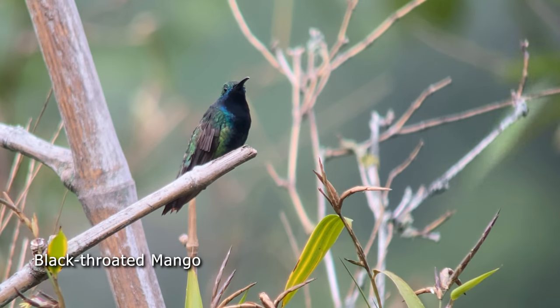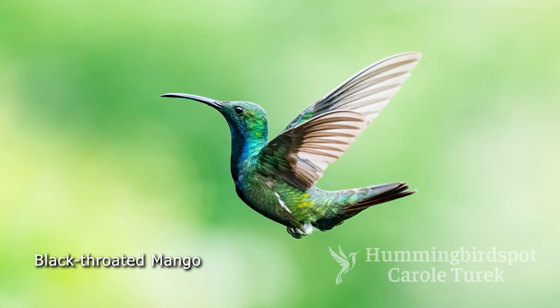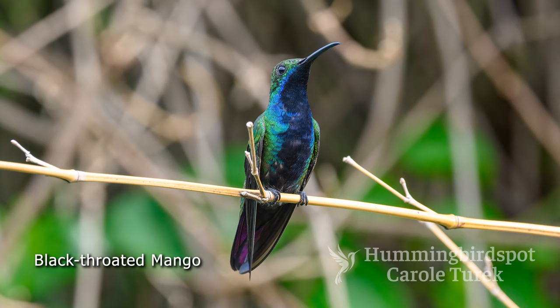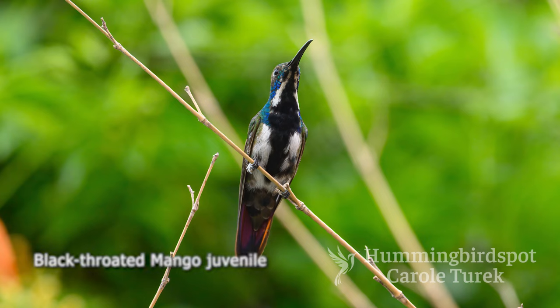Our old friend the black-throated mango was here in droves. There were numerous males and females here at the feeders and at the surrounding plants. This bird particularly — I always enjoy seeing the feather pattern on the juvenile males just growing in their adult plumage. There was a really cool one here. Beautiful.